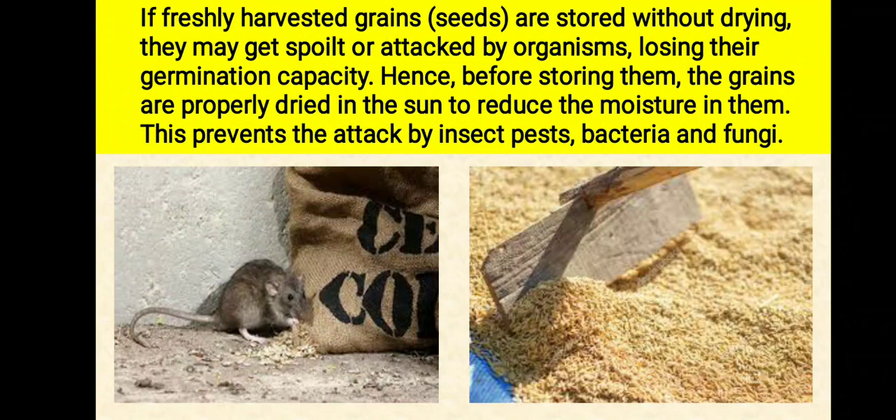Hence, before storing them, the grains are properly dried in the sun to reduce the moisture in them. This prevents the attack by insect pests, bacteria, and fungi.